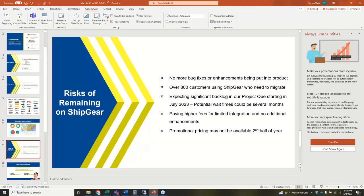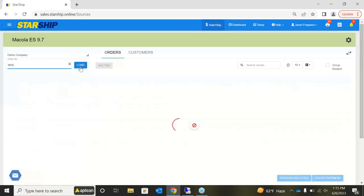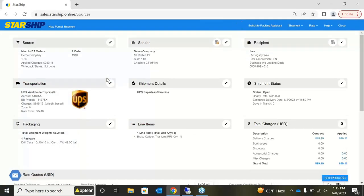I'm going to turn this over to Jason, who will take us through a quick demonstration. Once you create an order within Mercola, Starship automatically pulls it into a list of all available orders ready to be shipped. You can filter this list by any of the columns, add additional filters, or — just like ShipGear — type in an order number up top to pull up that order.